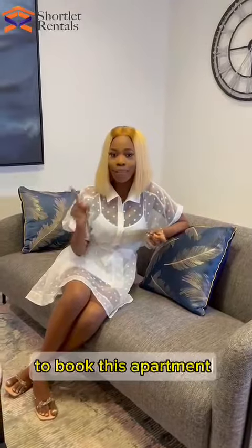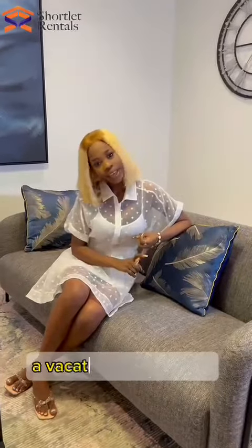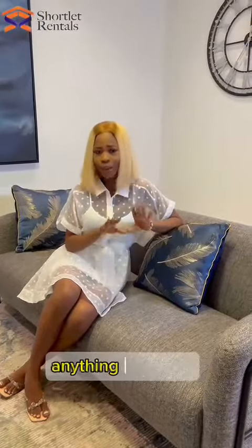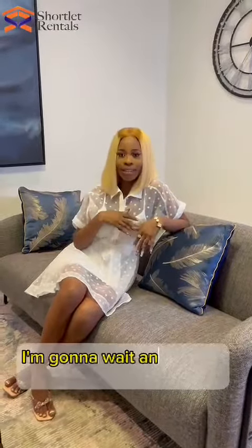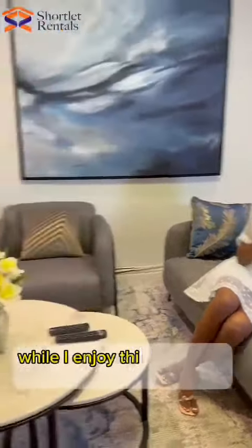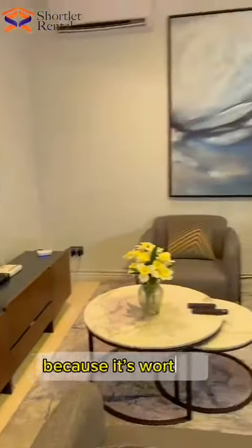Book it for a vacation — anything you want. Find your perfect apartment at www.tolerancehouse.com. I'm going to relax and watch Netflix now. So don't worry guys, trust me when I say — bye guys!